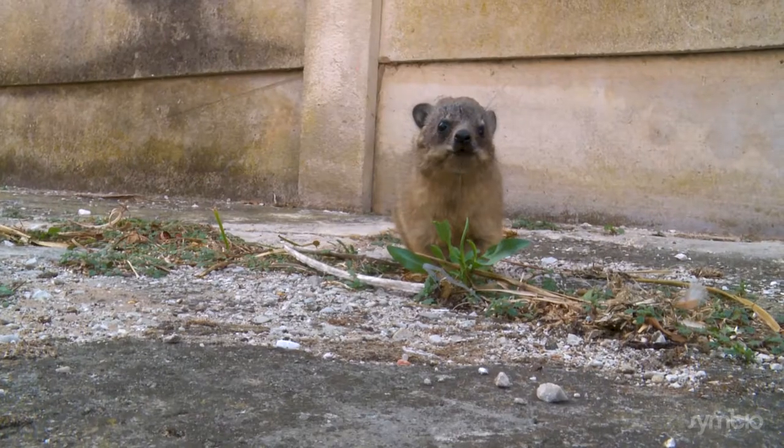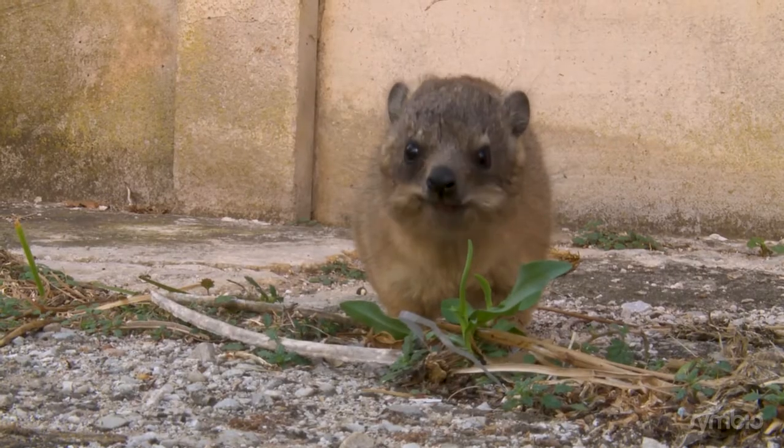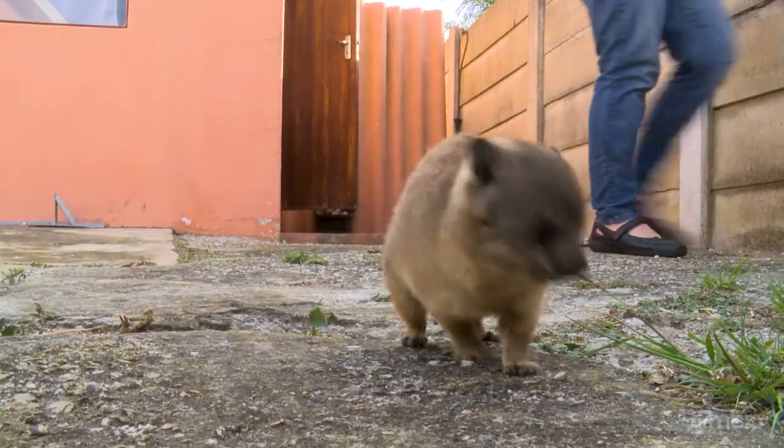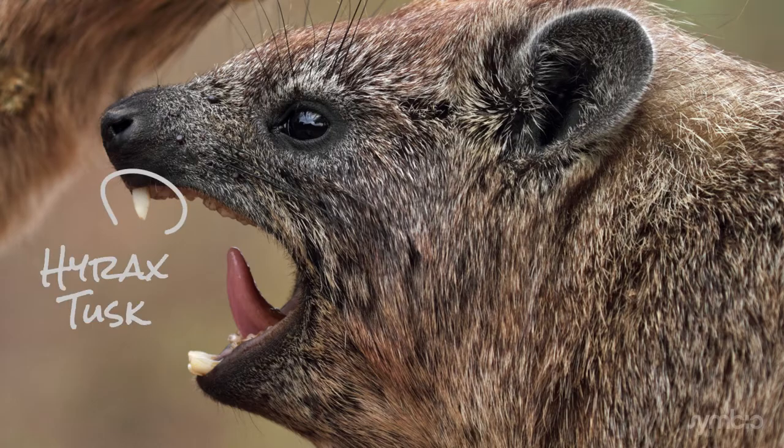Clue 4, the biggest clue: when this guy grows up, he'll start growing pointed incisors in his mouth — he'll look a little like a vampire. These teeth are pretty similar to the tusks of his cousin.